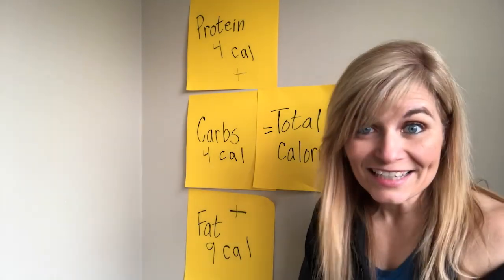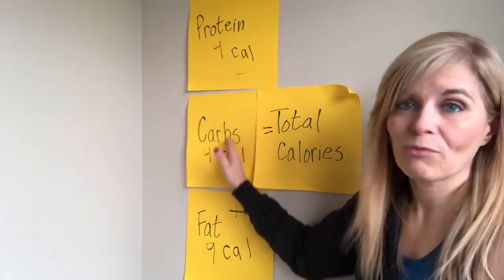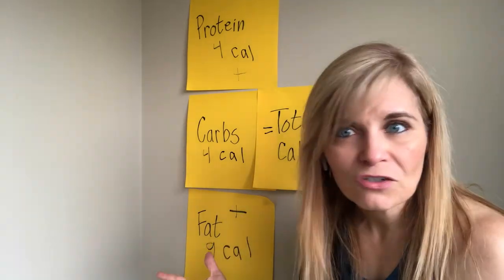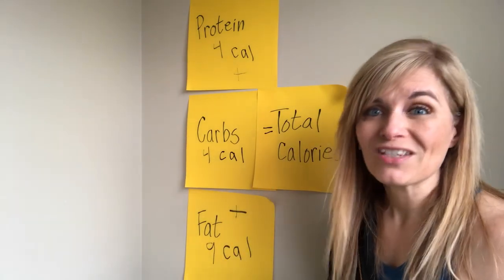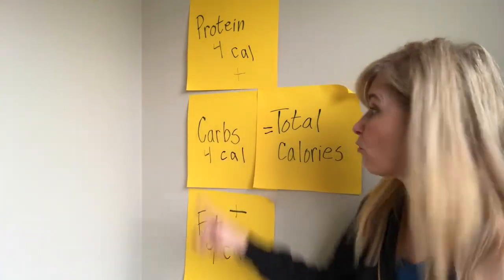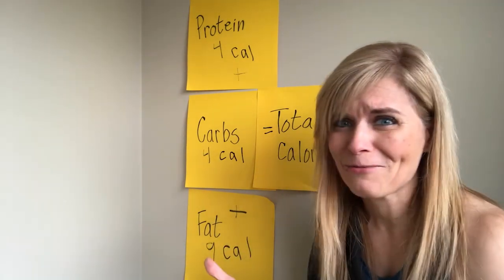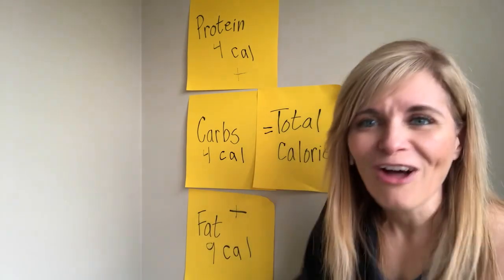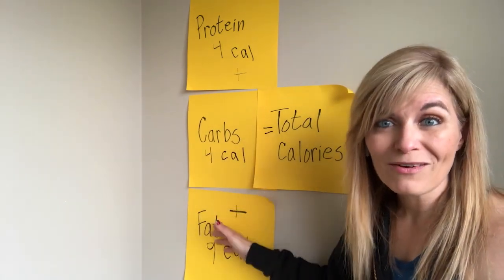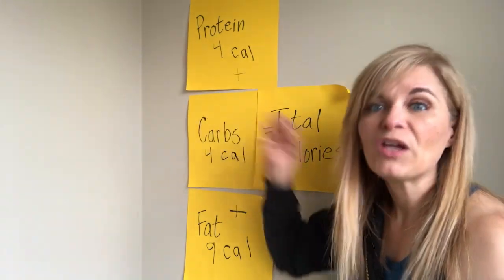I don't recommend you do this. I did used to do that, but I do not do it anymore and I don't suggest my clients track all three. Why? Because you can actually track two and lose weight just as effectively. What we know from research is that if you keep total calories in check and you get sufficient protein, the ratio of carbs and fats actually doesn't matter for fat loss. You can have more carbs or more fats or an equal amount of both, and if you keep your calories in check and get plenty of protein, you will still lose weight.